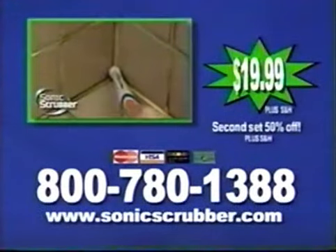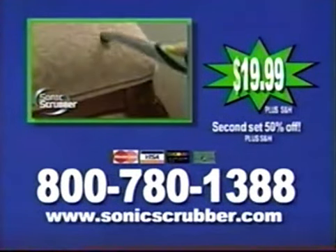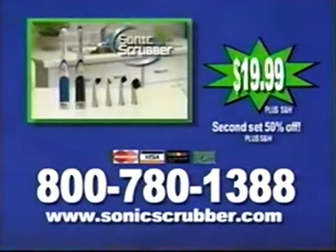Here's how to order. Call 800-780-1388 to get your set of Sonic Scrubbers for only $19.99. If you call now, we'll give you the second set for 50% off. Just call 800-780-1388.